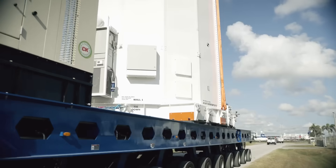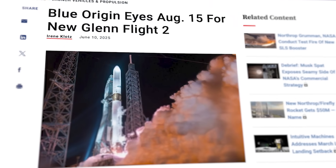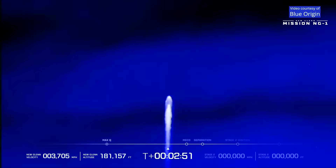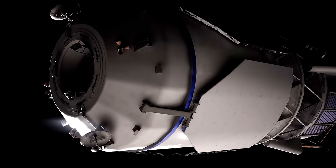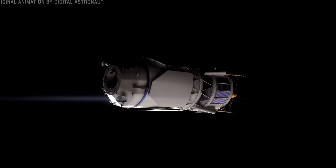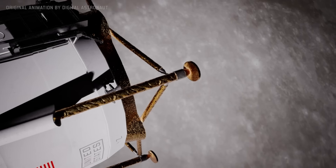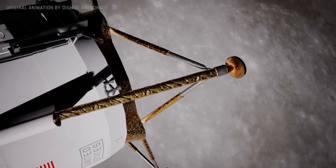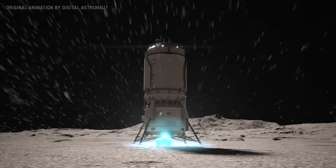Blue Origin is currently scheduled to try again with a New Glenn launch targeting August 15th for flight test number 2. If New Glenn is successful at deploying Blue Moon into Earth orbit, the lander will then fire up its BE-7 hydrogen engine to make a 7-day journey to the lunar surface. Blue Origin is targeting a location on the Moon's south pole and they're aiming to land with an accuracy of less than 10 meters away from the intended target.